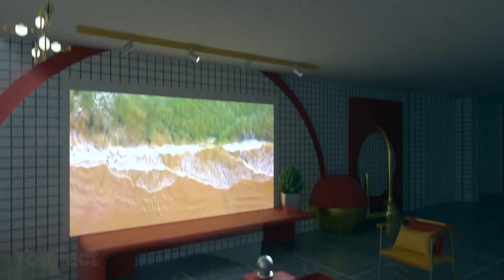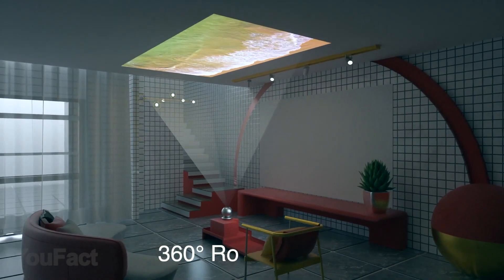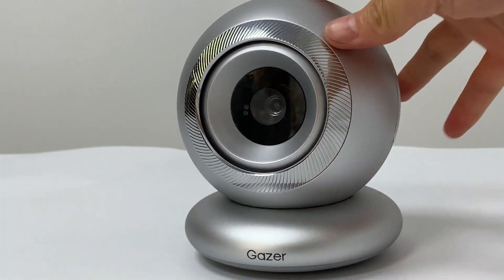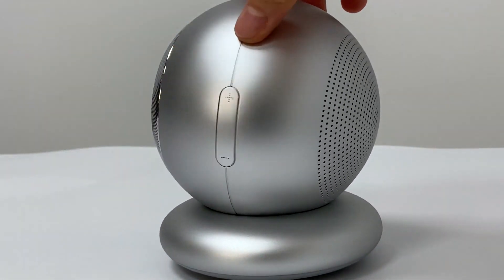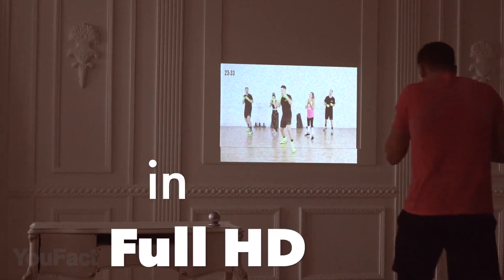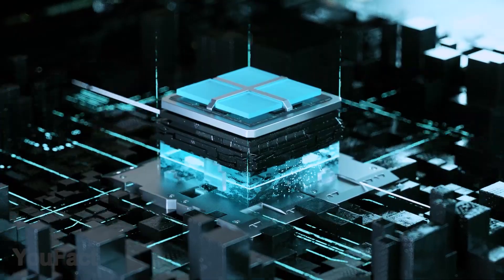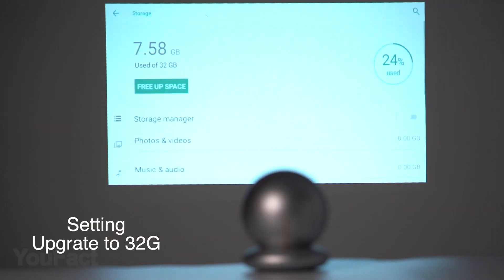Have you ever been jealous of people with huge TV screens? Guess you wouldn't if you had this 360 degree projector. The first thing you'll notice is the sleek design of the gadget which can easily fit in your bag or even a clutch. It's capable of projecting any videos in full HD resolution. To prevent any lag and frame drops, it's equipped with a powerful M-Logic chip and 2GB of RAM.